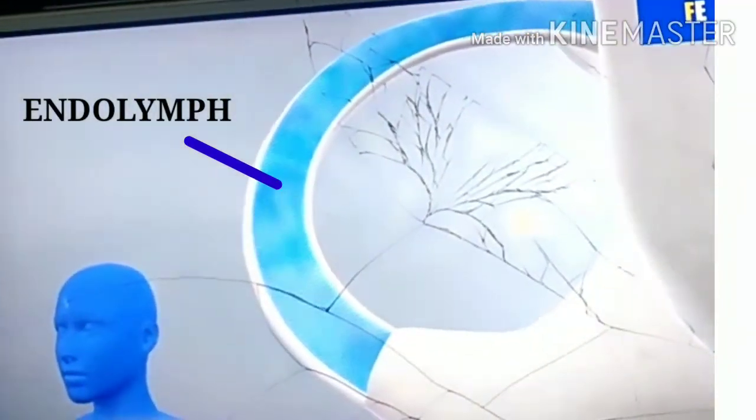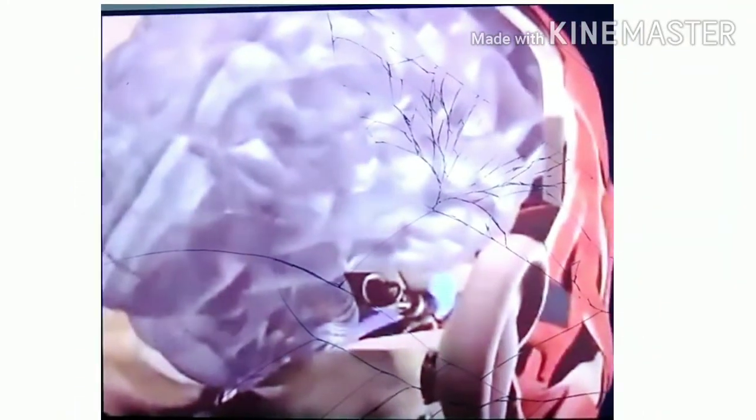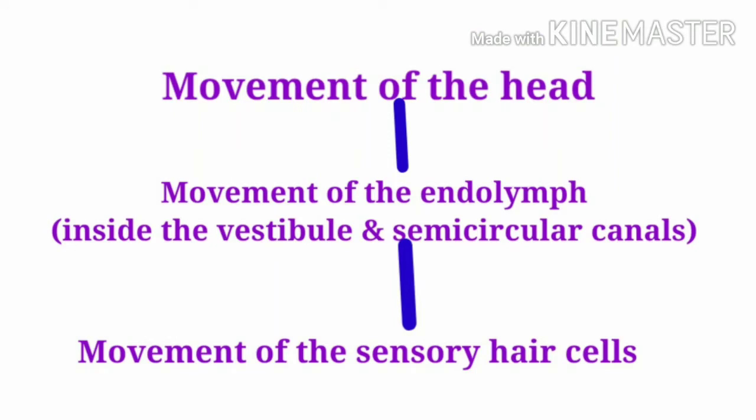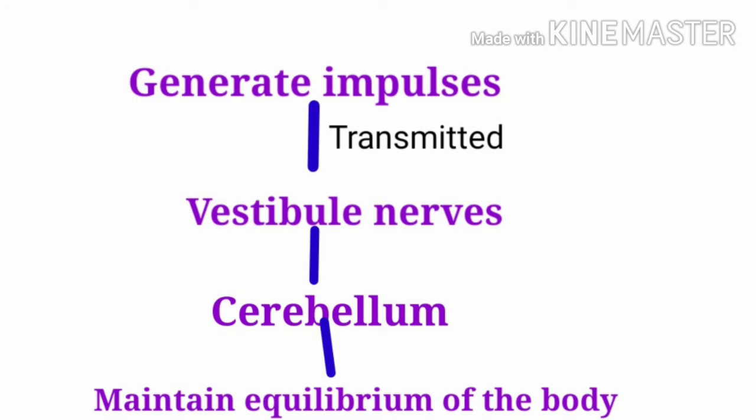Look at the video. This leads to the movement of sensory hair cells, which then generate impulses. This impulse is transmitted by the vestibular nerves to the cerebellum, which maintains the equilibrium of the body. Overall reaction: first movement of the head, then movement of endolymph inside the vestibular and semicircular canal, then movement of sensory hair cells, then generation of impulse, then transmission to vestibular nerves, then to the cerebellum, then maintenance of equilibrium.